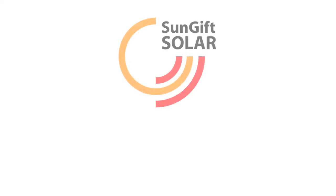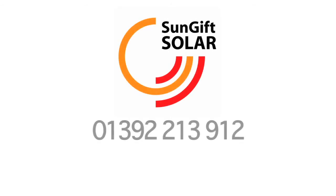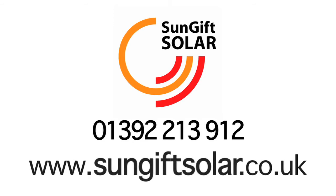To receive a free quote or more information, contact the SunGift offices on 01392 213912 or check our website at www.sungiftsolar.co.uk